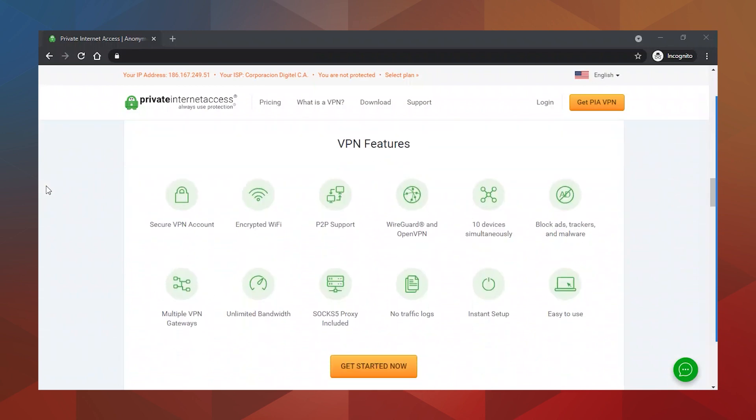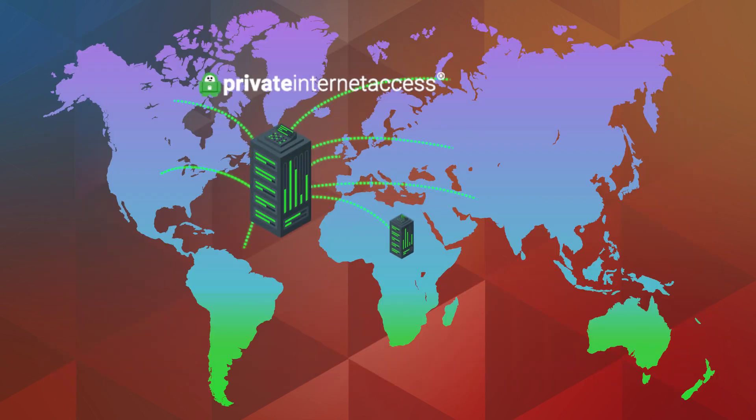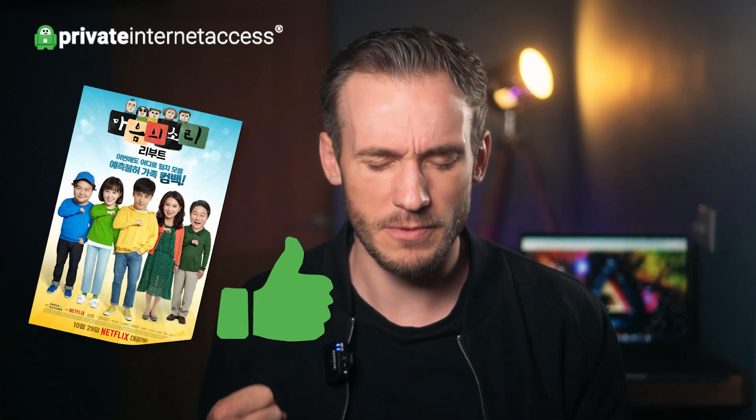That's because VPNs like PIA use huge networks of servers in different locations to hide your real IP address. When you connect to a server overseas your connection will be assigned a new IP address, making it look like you're somewhere else. Netflix will then let you access that country's version of its content, so you can finally watch your favourite Mongolian sitcom.